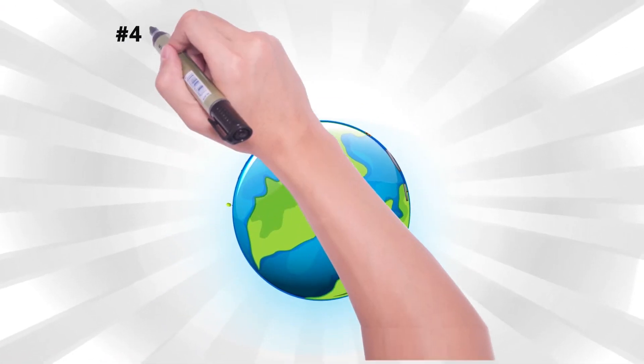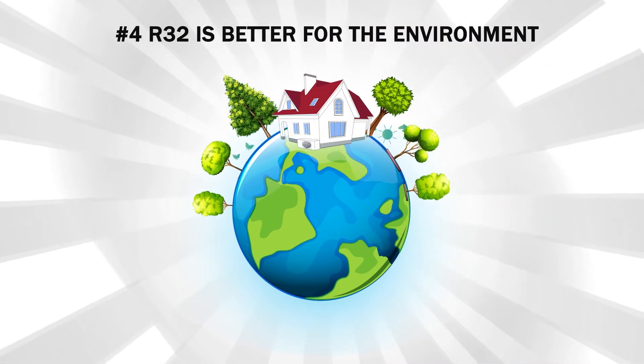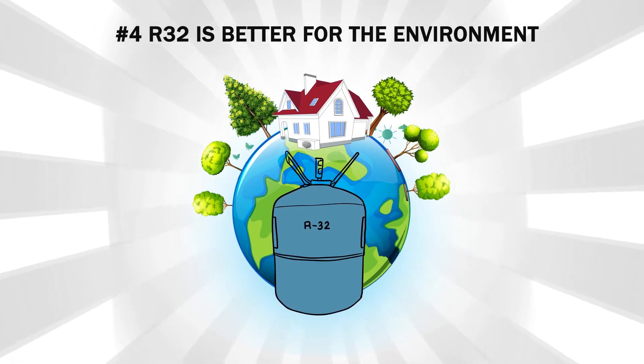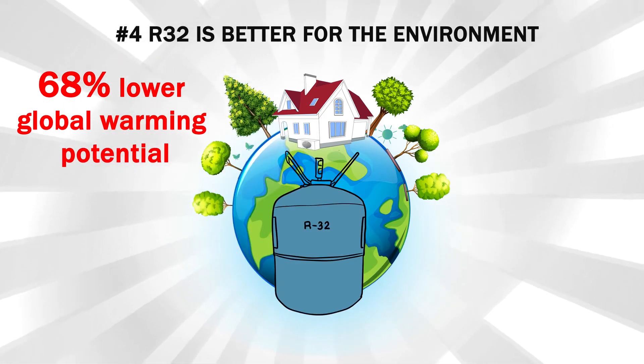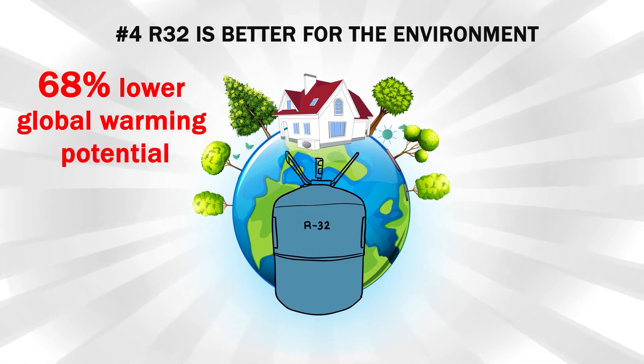Number four: R32 is better for the environment. Even when technicians are being careful, sometimes refrigerants accidentally leak into the environment, which contributes to climate change. Leaks of R32 have a global warming potential that is 68% lower than the main refrigerants used today. And less global warming potential is better.